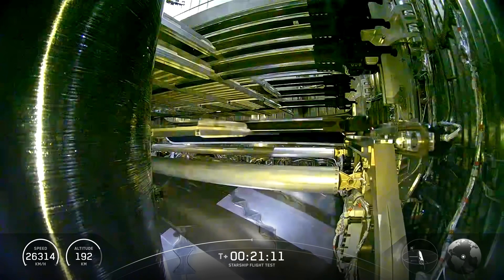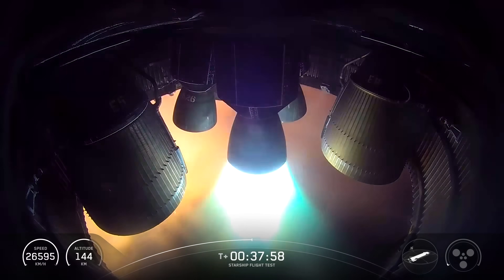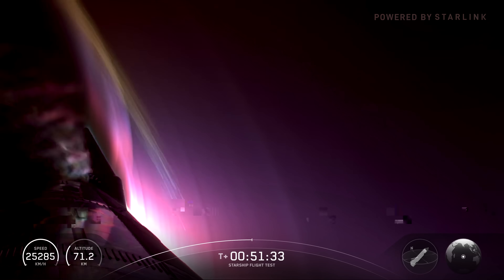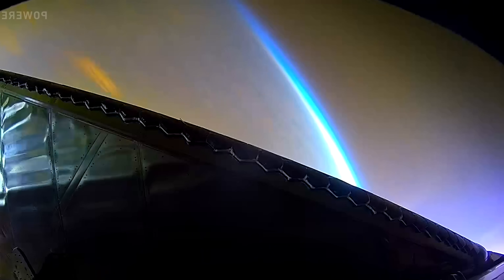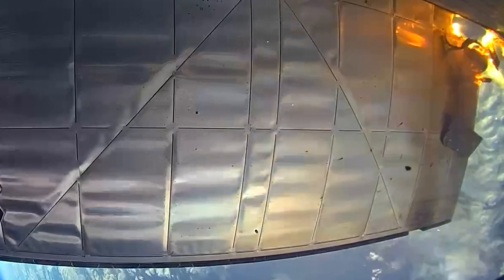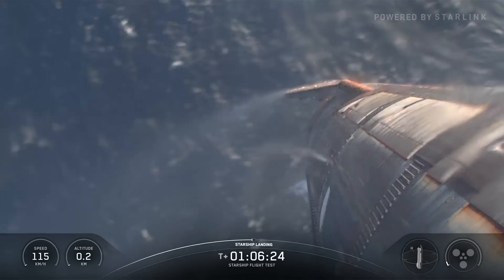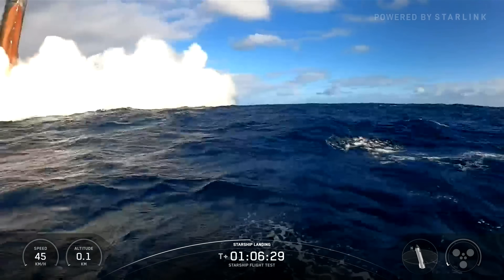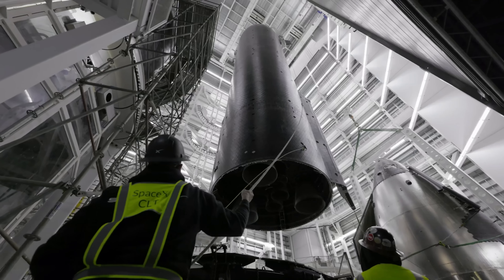For the first time, the vehicle successfully deployed mock satellites and managed to relight an engine while in orbit. Moving into the critical re-entry phase, Starship gathered data on the performance of its heat shield and structure as it was intentionally stressed to push the envelope on vehicle capabilities. Using its four flaps for control, the spacecraft arrived at its splashdown point in the Indian Ocean, successfully executed a landing flip, and completed the flight test with a landing burn and soft splashdown — no doubt boosting morale for SpaceX engineers after months of setbacks.